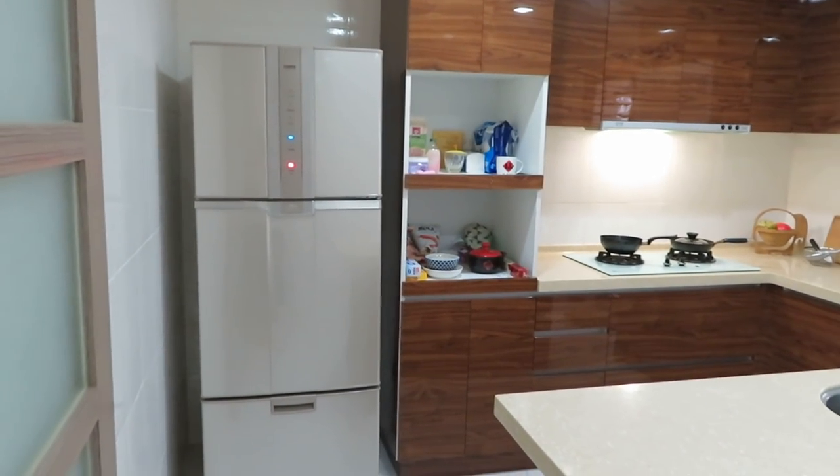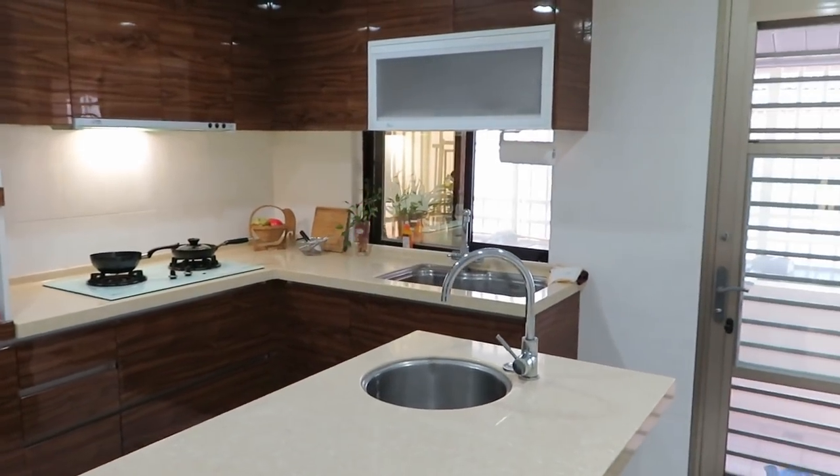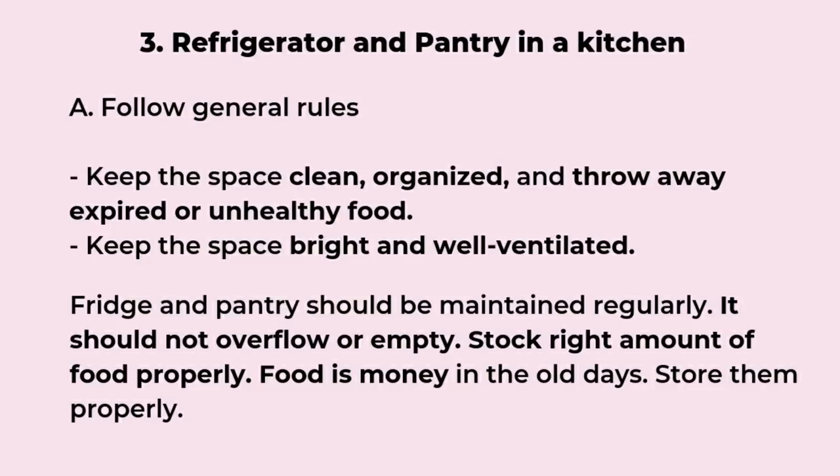The third one is the refrigerator and pantry area in the kitchen. Keep your kitchen areas clean and clutter-free, and throw away any expired or unhealthy food. In the old days, food was money, so the kitchen is an important area for money feng shui. We don't want overflowing food in the refrigerator and pantry, but we don't want it empty either. Keep your pantry and refrigerator stocked appropriately depending on how many people are in the house and how often you eat those foods.